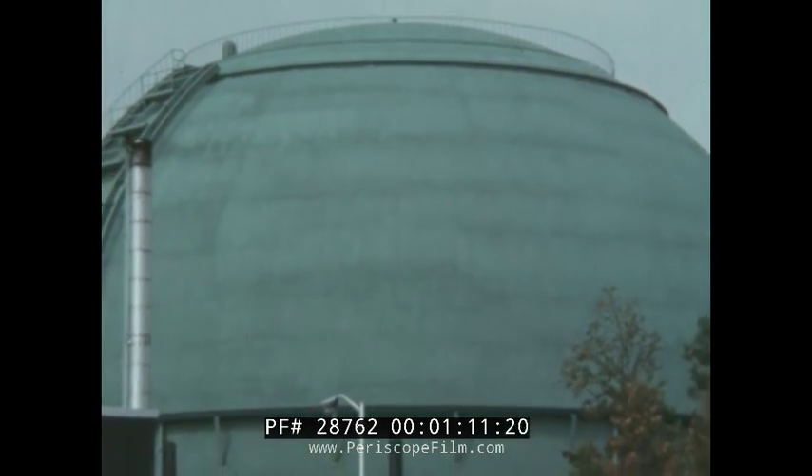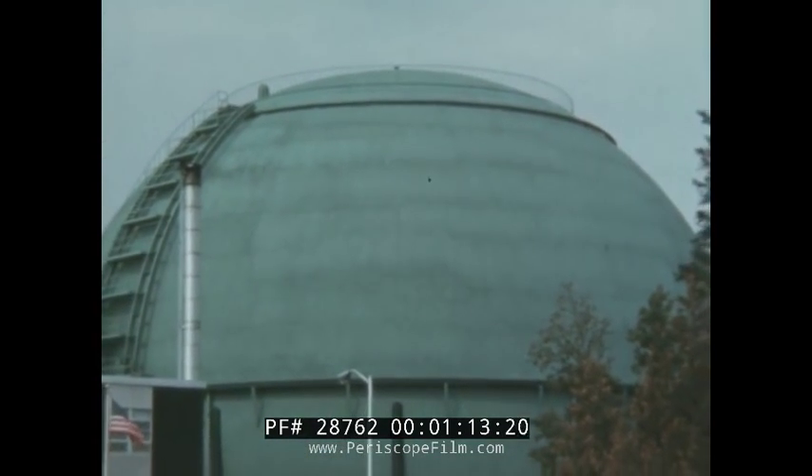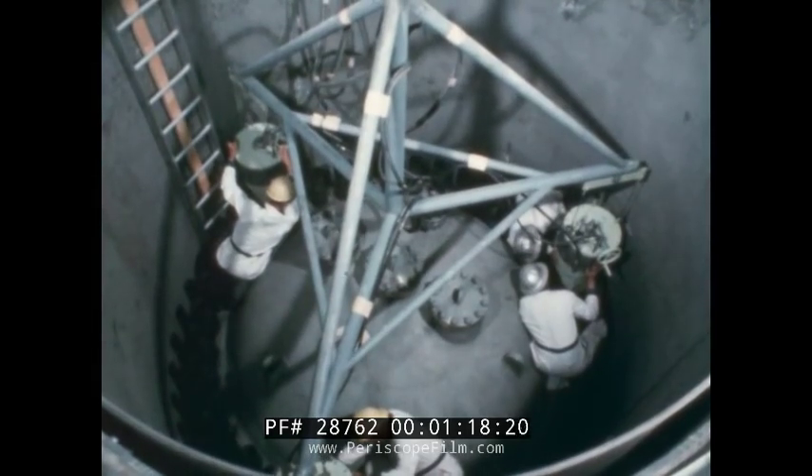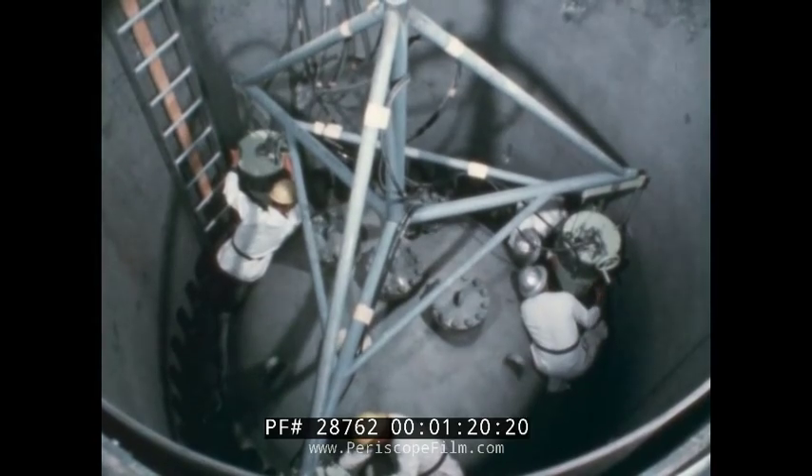But this is different. This is not at all like what you'd expect to find at an electric power plant. It's the new shape of a new kind of plant. Inside is the equipment for a new technology — nuclear power.